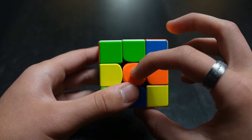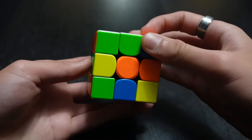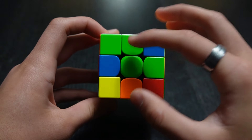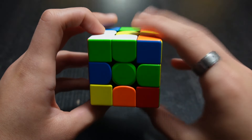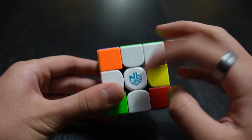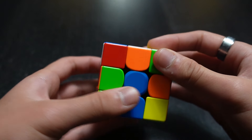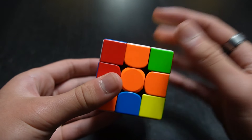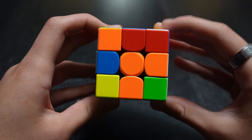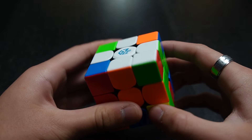Now we have green and orange petals remaining. We have to turn the top layer until the petal matches with its center — green with green. Once it matches, we twist the front layer to the bottom. Then for the final orange petal, we keep turning the top layer until orange lines up with the orange center, then twist it down. After doing all four, the daisy on top is gone, but if you turn it over, you have the white cross.